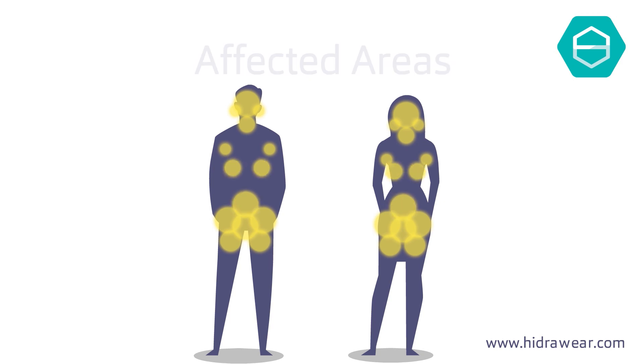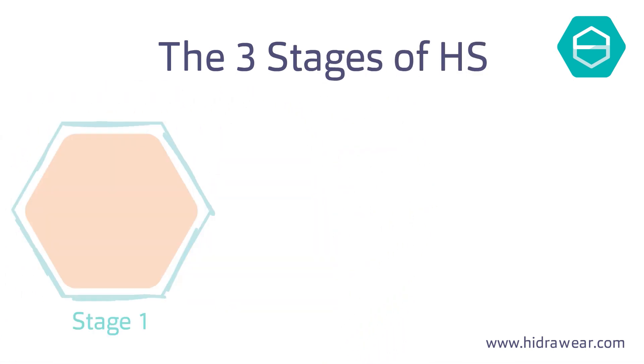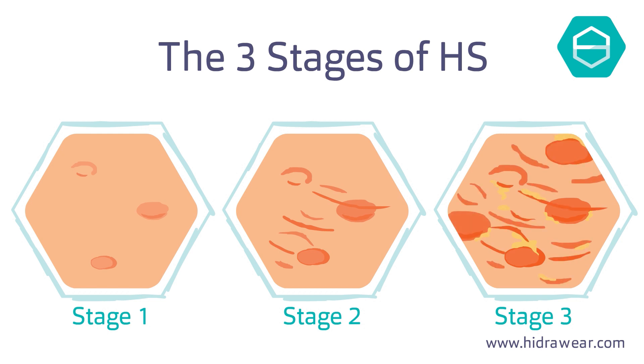The development and severity of the disease is classified in three stages using the Hurley system. Stage 1 is one single abscess or multiple abscesses. Stage 2 describes recurrent abscesses with tunnel formation separated by normal skin. Stage 3 shows numerous abscesses across a large area with no normal skin separation.